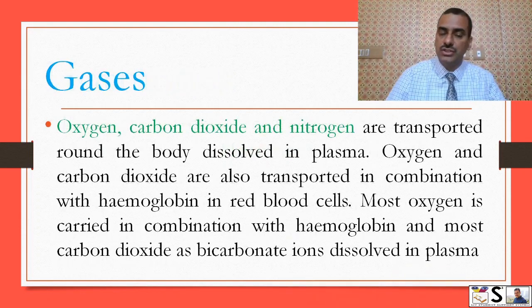Gases: oxygen, carbon dioxide, and nitrogen are transported around the body dissolved in the plasma. Oxygen and carbon dioxide are also transported in combination with hemoglobin in the red blood cells. Most oxygen is carried in combination with hemoglobin, and most carbon dioxide ions are dissolved in plasma.